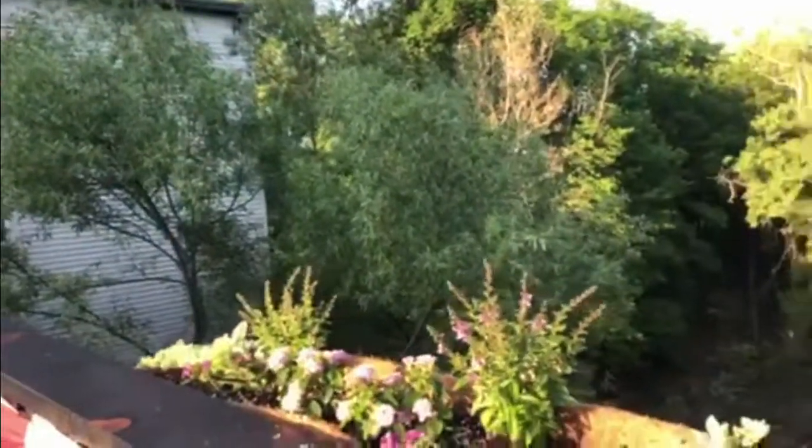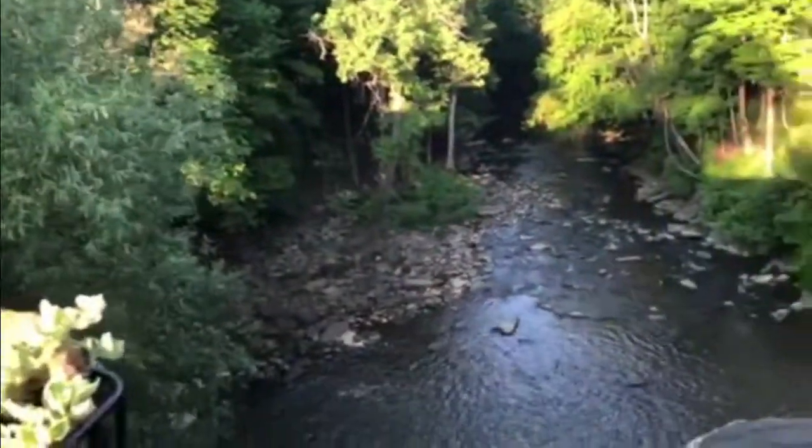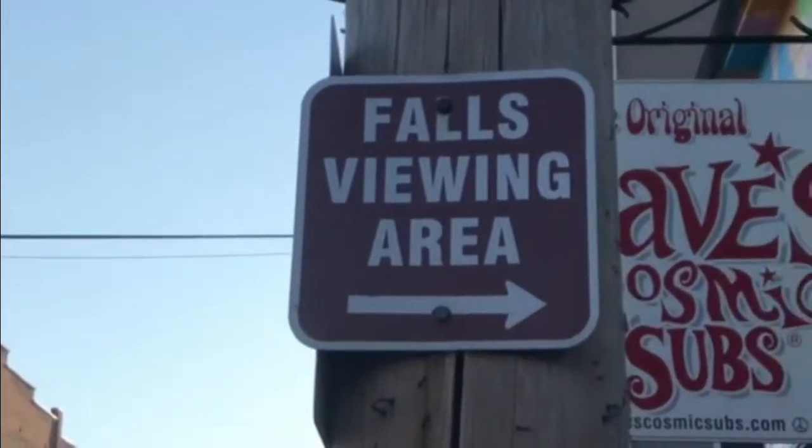As you can see behind me, this is the Chagrin Falls — this is what the town is named after. It's right off of Main Street so it's really easy to see. They do have a couple of viewing points on both sides over here.